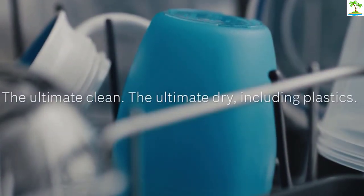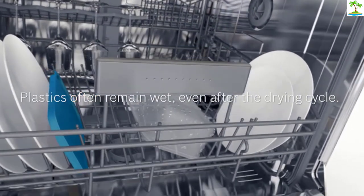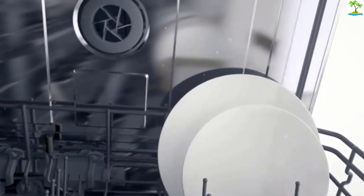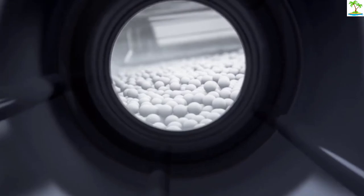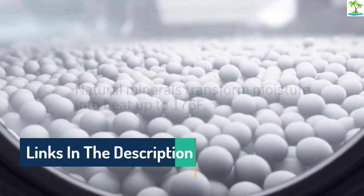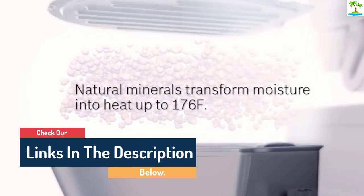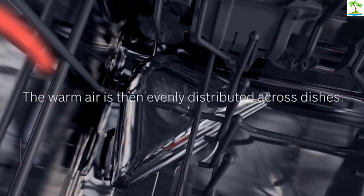Besides drying well, the dishwasher packs plenty of power to remove stains, and it shouldn't have any issue cleaning greasy pots, stained plates, or bowls with crusty food remnants. It has a sanitize cycle, which will come in handy for cleaning baby bottles or sippy cups. I also appreciated the addition of a half-load setting that reduces water usage for times when you need to run a quick cycle and the dishwasher isn't completely full.